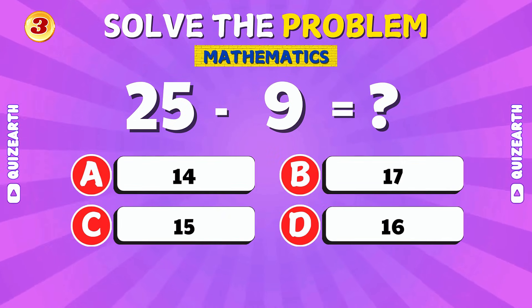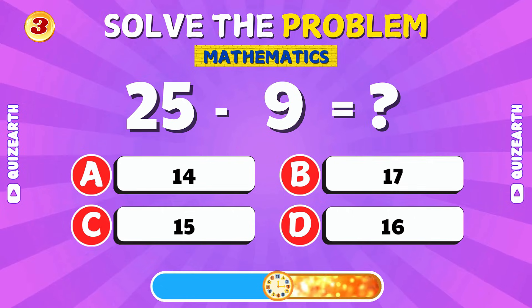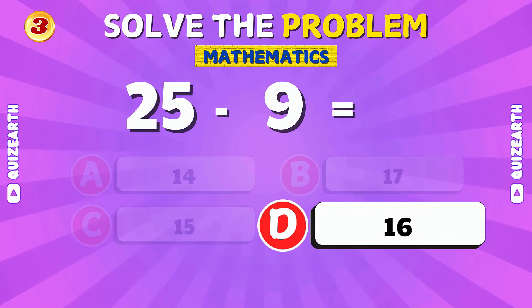If you take 9 away from 25, what's left? Awesome! The answer is 16.